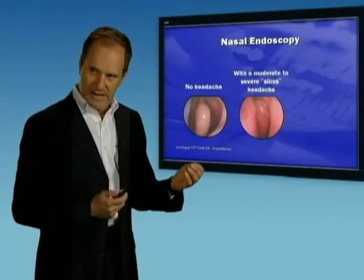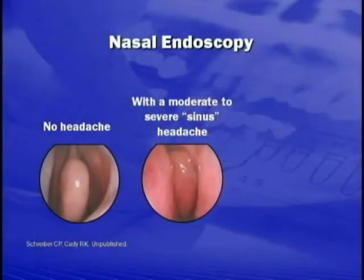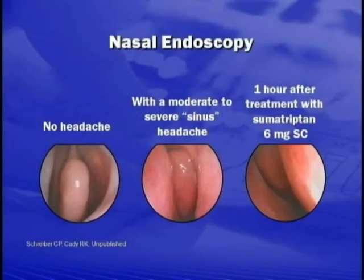What you can see on the slide is the dramatic change in her mucosa. There's now swelling, inflammation, and fluid on the surface of the mucosa. She gets treated with a medication called Sumatriptan — the trade name for that is Imitrex. This is a medicine specifically designed to work in migraine, and what we see is one hour after she's treated, her nasal mucosa reverts back to normal. The middle picture is depicting migraine — this is not sinusitis, but rather the effects of a migraine headache.